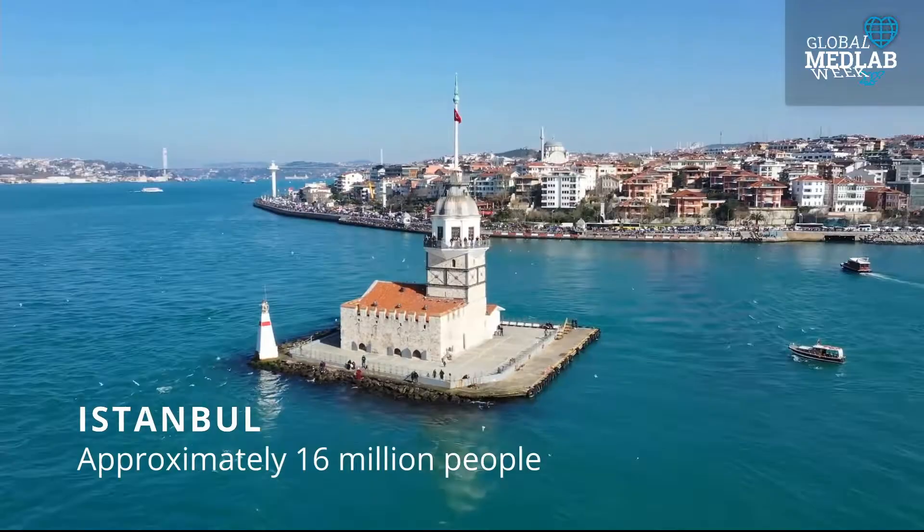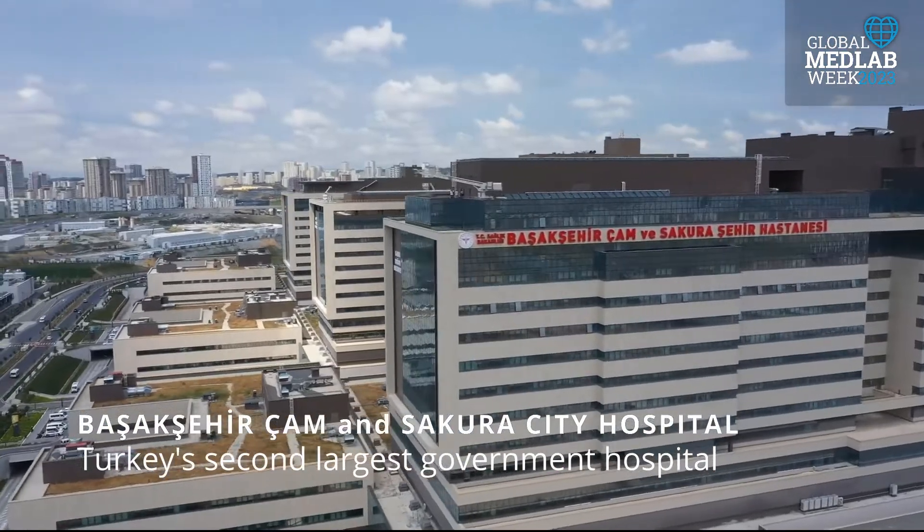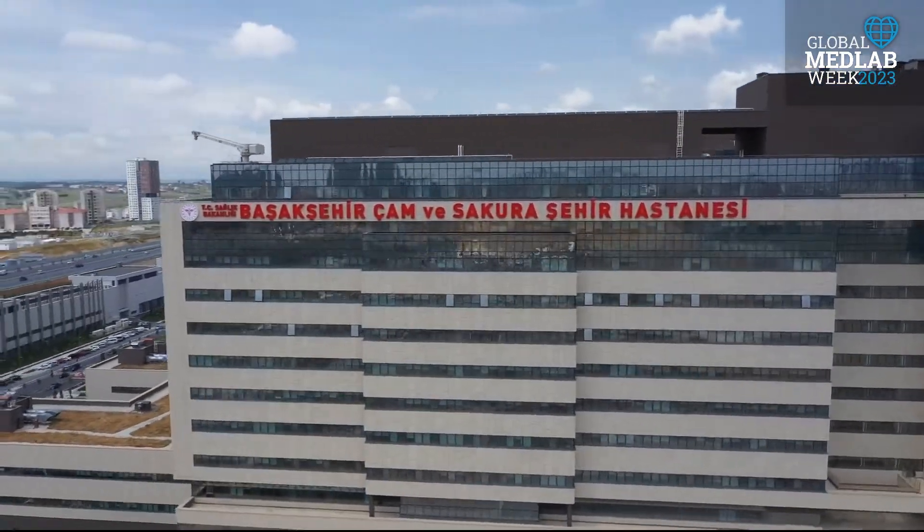Istanbul, Turkey's most populous city, and Başakşehir City Hospital is serving approximately 3 million patients annually.